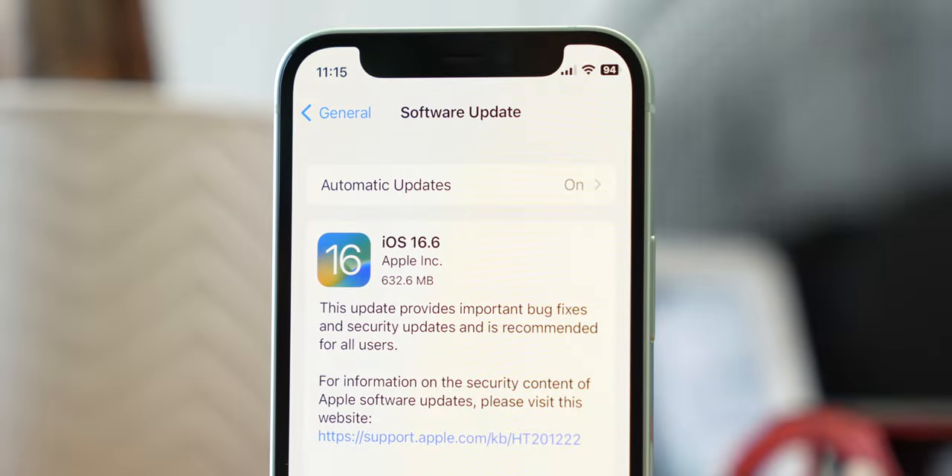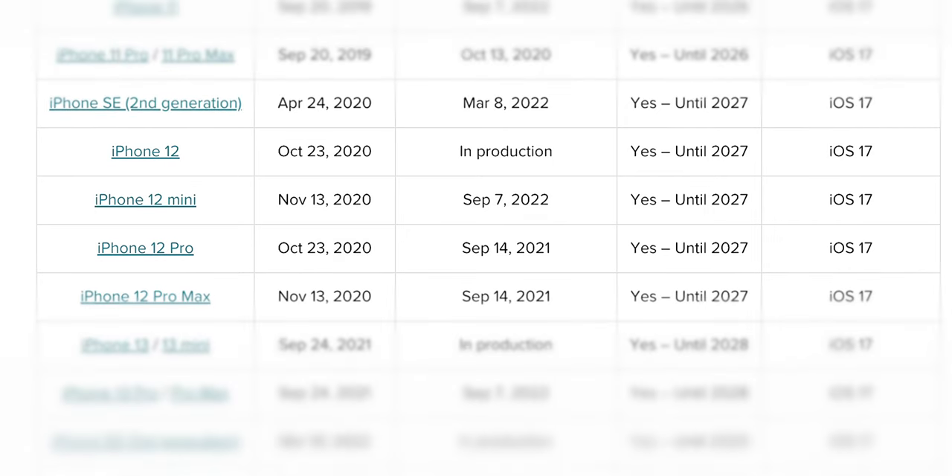The next category is something Apple always does extremely well: software updates. It's not something a lot of people think about when buying a used phone, but it's very important, especially since phones can actually improve significantly over time with software updates. Apple leads the industry in longevity, and that's no different here. The 12 Mini is expected to receive major iOS updates until 2027, giving it 4 more years of software updates — a perfect 10 on my software update score sheet.